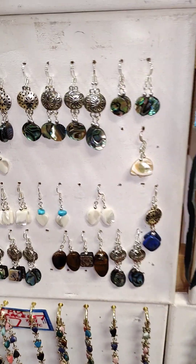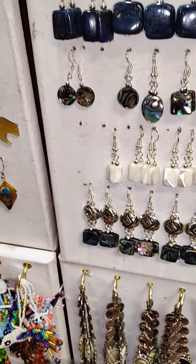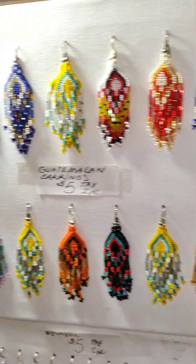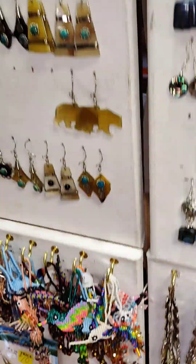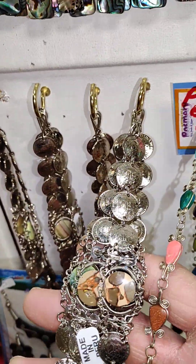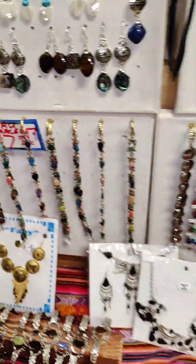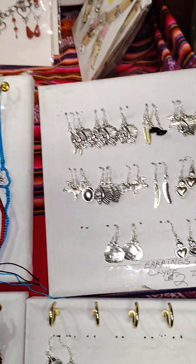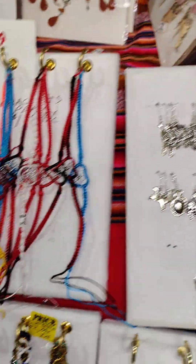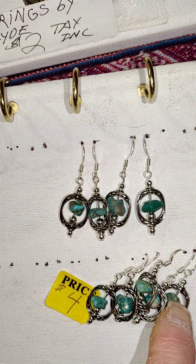Some earrings that I make for $5 — we've got abalone, lapis, mother of pearl. Small Guatemalan earrings for $5. Other bracelets for $7. And all these beautiful stones. Earrings for $2 right here — these are silver plate. We've got some neat little cage turquoise ones here for $4.